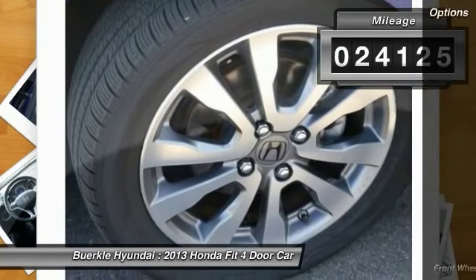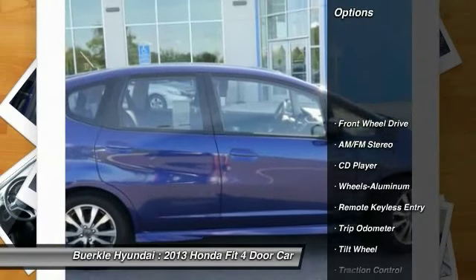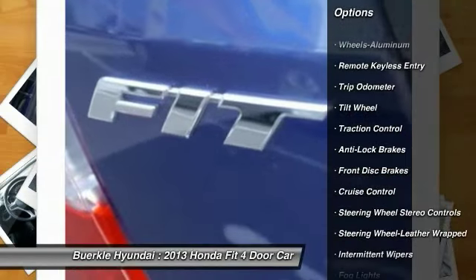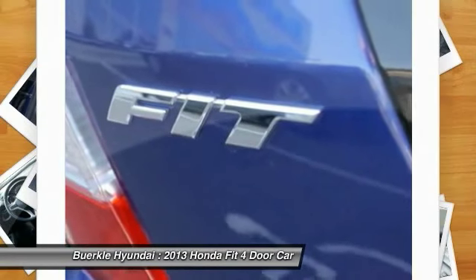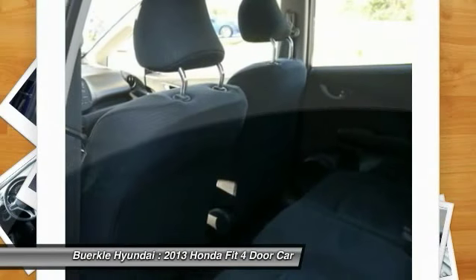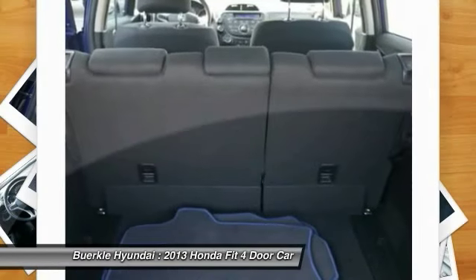Here are some of this vehicle's great options: anti-lock braking system, traction control, power steering, air conditioning, front aluminum wheels, cruise control, rear defrost, FWD, AM-FM stereo radio, center armrest. Come take a test drive today.